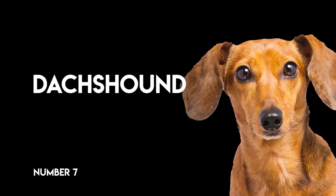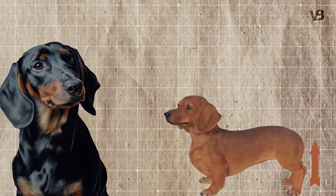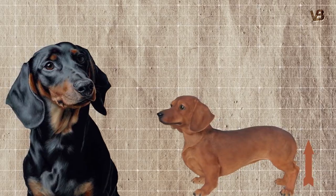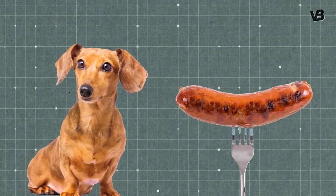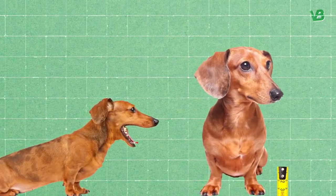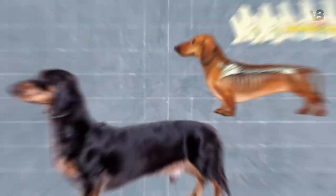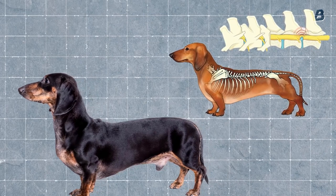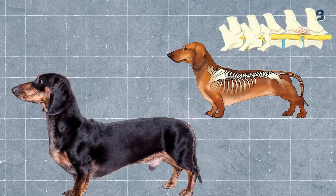Number 7: Dachshund. Before altered breeding, dachshunds had a more proportional, smaller body with longer back legs. It seems like the breeders wanted to really make these dogs look like an actual sausage. Their legs have been shortened so much that they have only a few inches keeping them from touching the ground. Their back is stretched out so much, making dachshunds prone to paralysis due to disc disease and spinal damage.